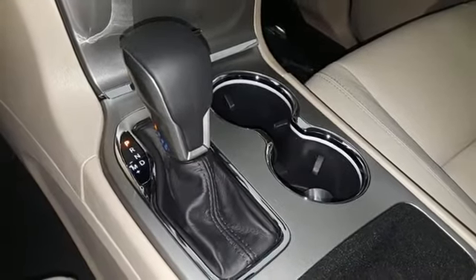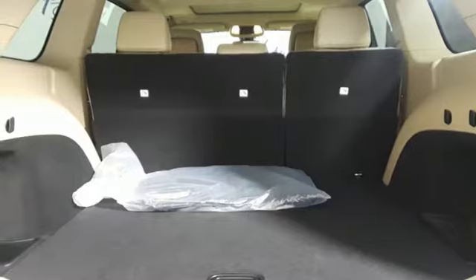Dual zone climate control. V6 engine. Power sliding and tilting sunroof. Gas pressurized shocks and power heated mirrors.